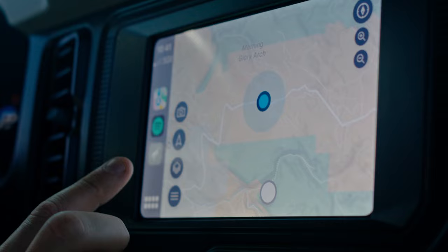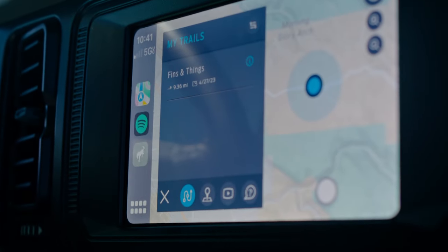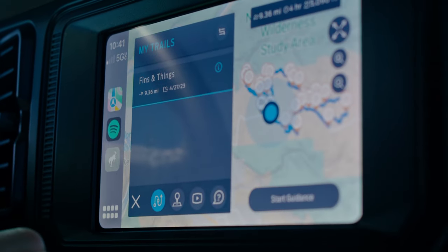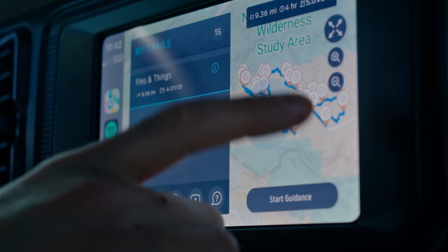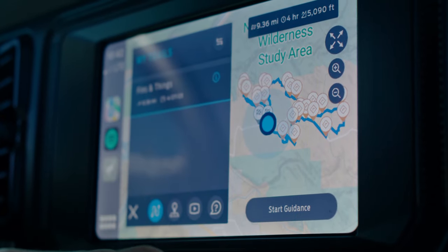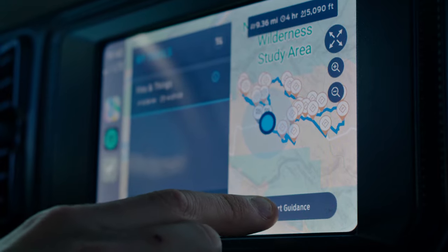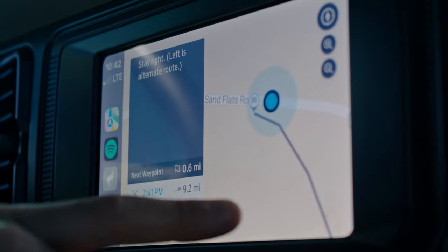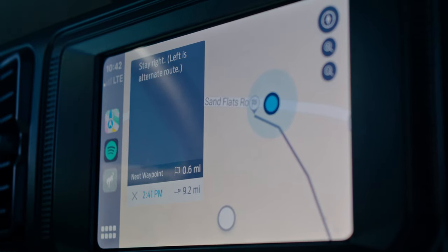We've already gone ahead and downloaded the trail. Now we're going to transition over to the screen on the dash. To start, you're going to push the three little lines in the bottom left, go to My Trails, and you can see we have Fins and Things. Tap on it and it's going to show you more information — the time, the distance, all that stuff. Then we are going to click Start Guidance. It says stay right, left is an alternate route, and the next waypoint is in 0.6 miles. We're going to throw the vehicle in drive and go.